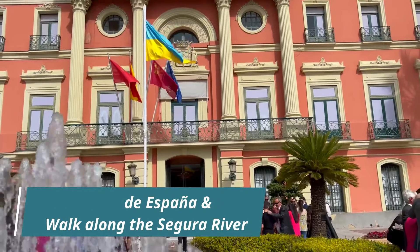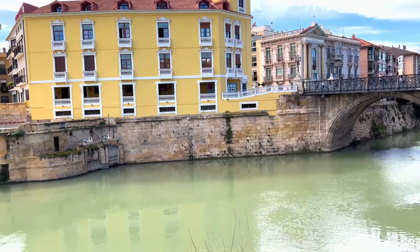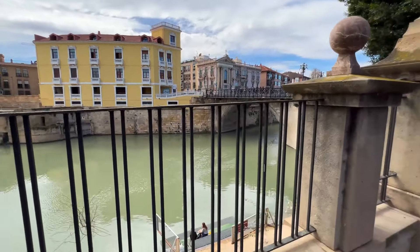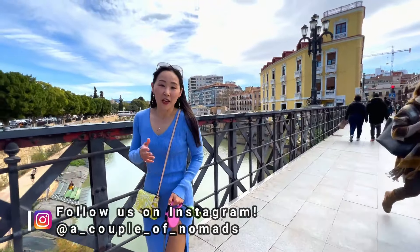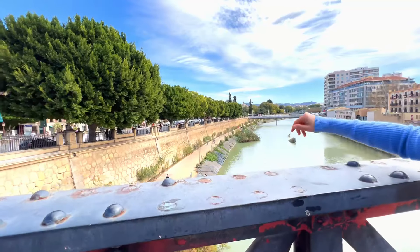Then cross the street for a stroll down the Segura River. Along this stretch you'll cross multiple bridges, like the Puente de los Peligros, which translates to the Bridge of Danger. Don't worry, you're safe — but you'll get some amazing views. It is such a beautiful spot, and there is a whole walking path by the river.